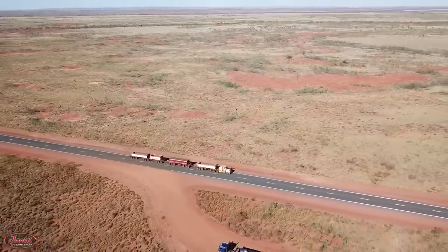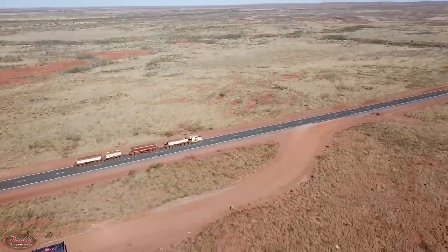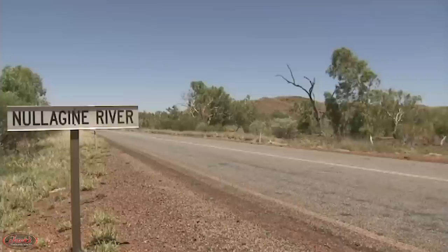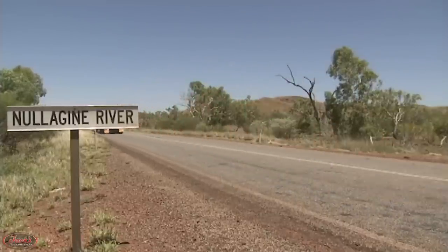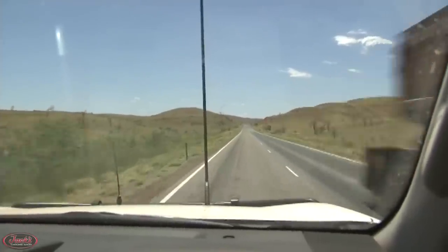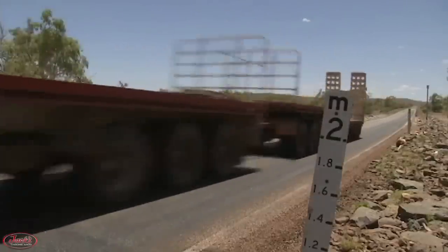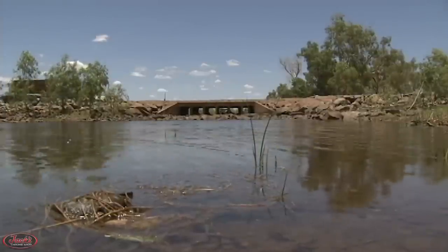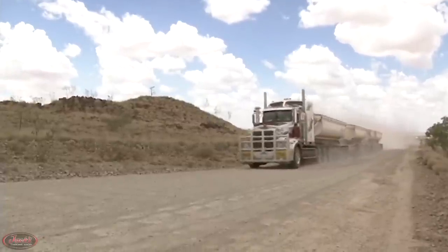As Australia serves as a home to some of the harshest environments on earth, with some of the most dangerous, desolate, and difficult roads to drive, it only makes sense that they would require rigs rough enough to wrangle their way through the trying twists and turns of the Aussie terrain. Because of this notoriously tough travel, Australia is also home to some of the longest and heaviest road-legal road trains in the world, weighing anywhere up to a whopping 200-plus tons.